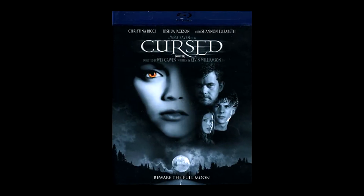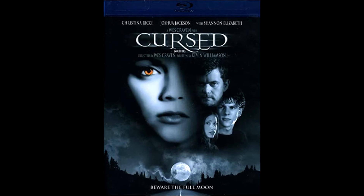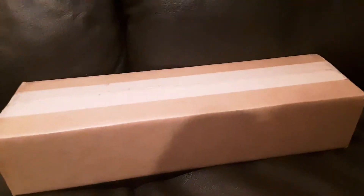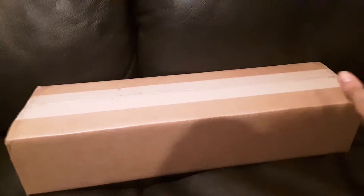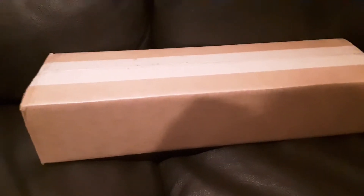The Blu-ray release of it is really rare and hard to get for some reason. It's out of print and only available in Canada, and the unrated version of the movie was only on DVD — they never put it on Blu-ray. Until now, we finally got a brand new release that has the unrated cut and a new US-sold Blu-ray. So let's open it up and take a look.